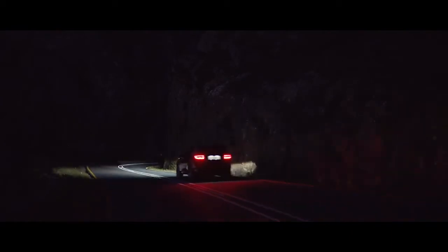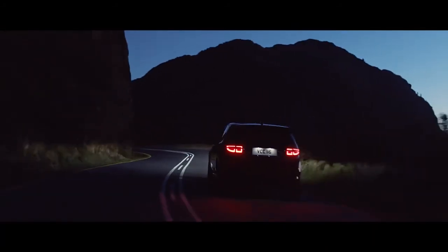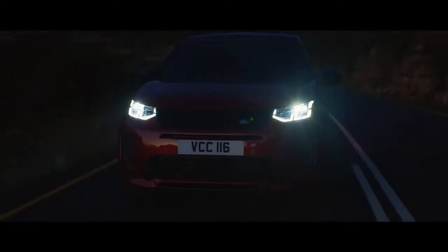The optional matrix LED headlights are not just striking to look at. The adaptive driving beam illuminates the road ahead with an impressive range. The system cleverly optimises high beam use, blocking segments of the beam to help avoid dazzling any vehicles ahead without needing to dip the beam and lose light.